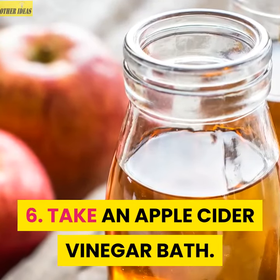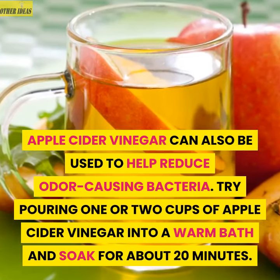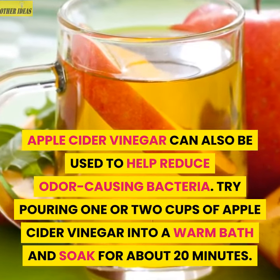6. Take an apple cider vinegar bath. Apple cider vinegar can also be used to help reduce odor-causing bacteria. Try pouring 1 or 2 cups of apple cider vinegar into a warm bath and soak for about 20 minutes.